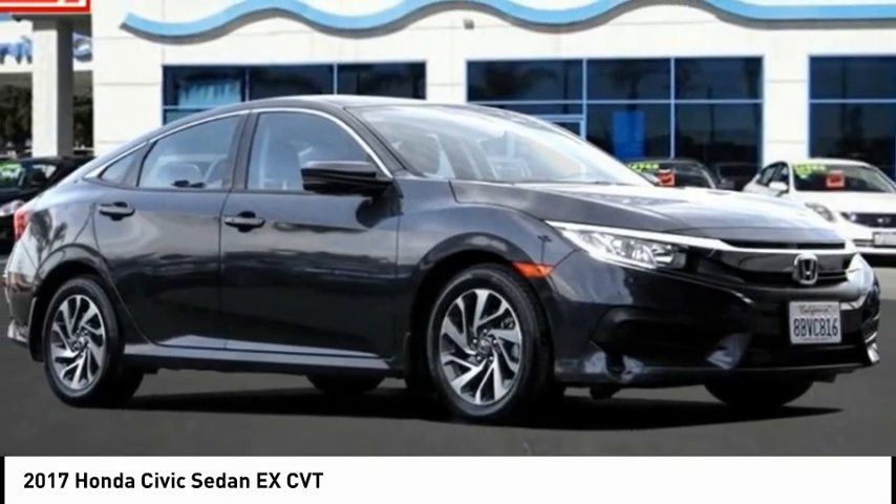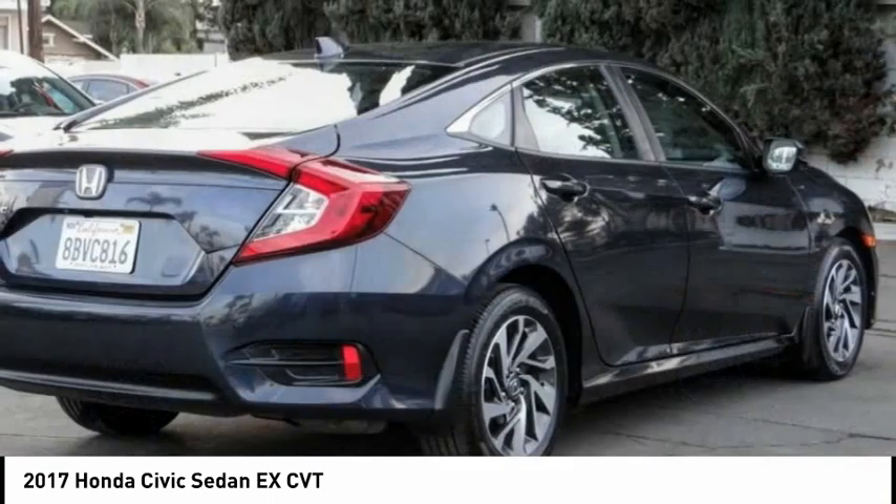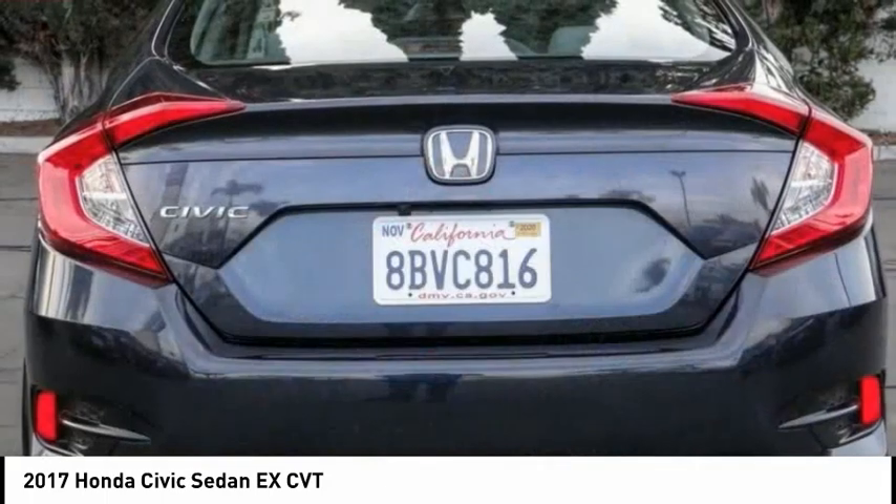Looking for the right vehicle? Check out the 2017 Honda Civic. Practical, awesome gas mileage and incredibly reliable.